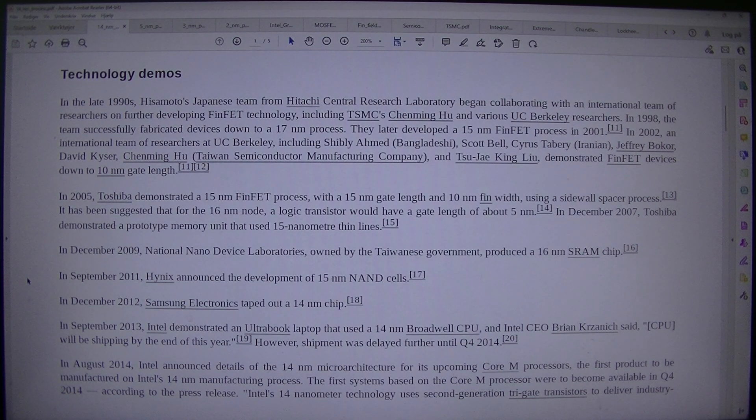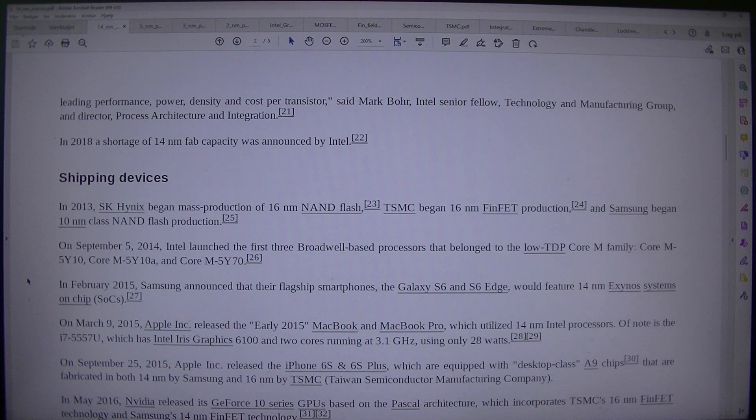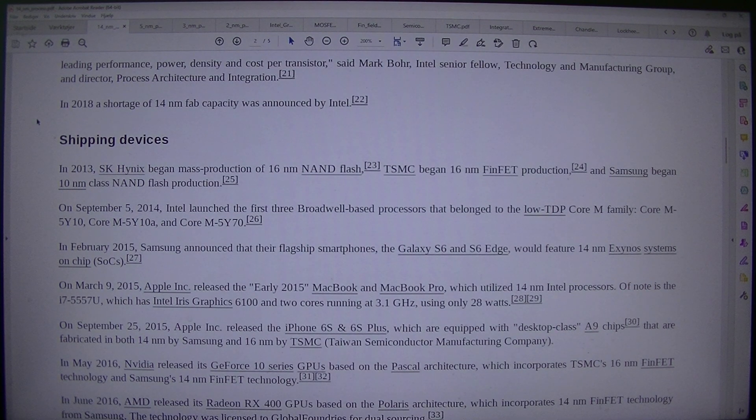However, shipment was delayed further until Q4 2014. In August 2014, Intel announced details of the 14nm microarchitecture for its upcoming Core M processors, the first product to be manufactured on Intel's 14nm manufacturing process. The first systems based on the Core M processor were to become available in Q4 2014. Intel's 14nm technology uses second generation Trigate transistors to deliver industry-leading performance, power, density, and cost per transistor, said Mark Borough, Intel senior fellow, technology and manufacturing group and director of process architecture and integration. In 2018, a shortage of 14nm fab capacity was announced by Intel.